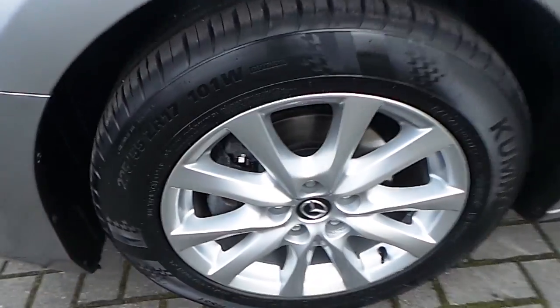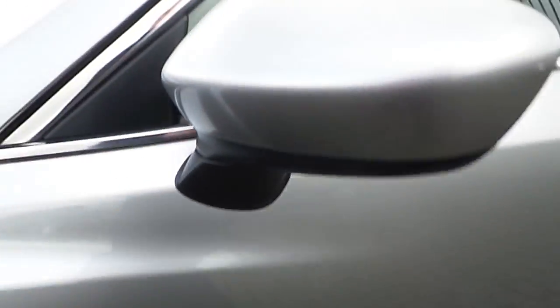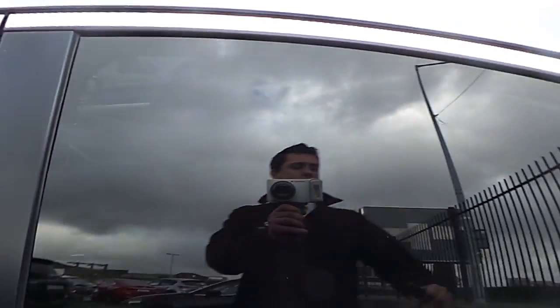It comes with front halogen headlamps, front parking sensors, and a front fog light. It sits on 17-inch multi-spoke Mazda original alloy wheels. We also have colour-coded mirrors and privacy glass at the back.